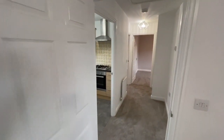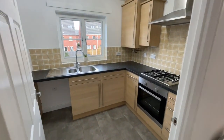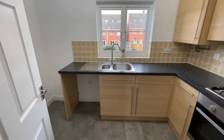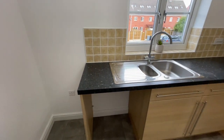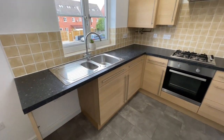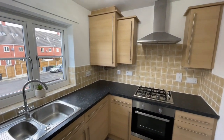Continuing on, on the left-hand side we've got the fully fitted kitchen with integrated hob, oven and extractor hood, plumbing there for your washing machine, slot for your fridge freezer, and again a nice view over the rear garden and tile splash backs.